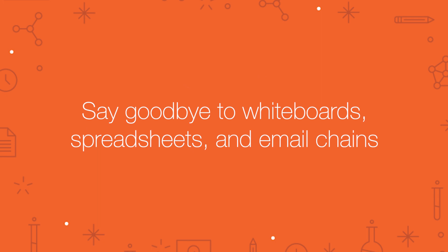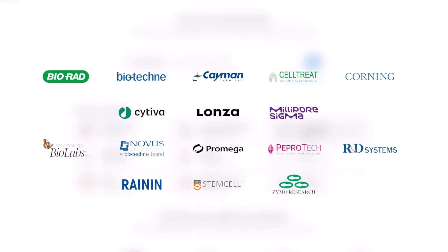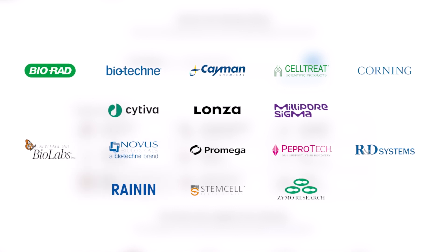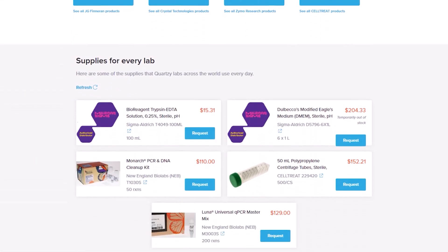You can finally say goodbye to whiteboards, spreadsheets, and messy email chains. Buying is easy with the Quartzie shop. We carry over 10 million products from over 1,800 trusted life science brands and work with the industry's biggest suppliers to get users the best prices.